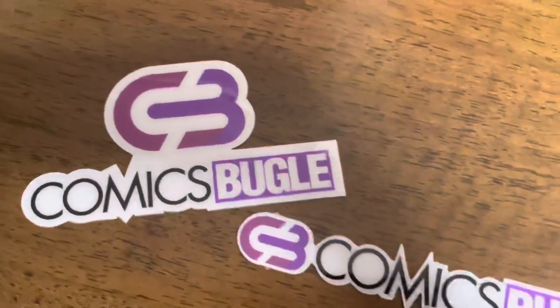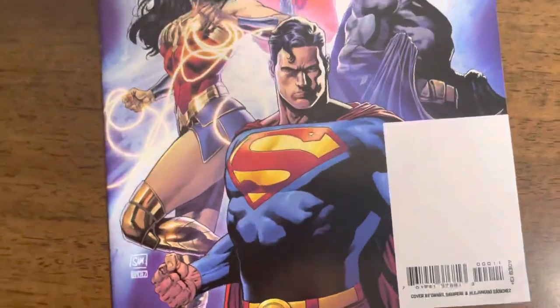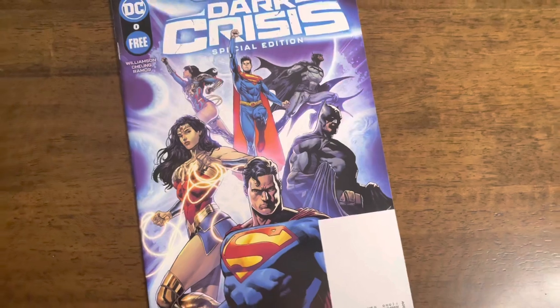And that's not everything — you also get some promo stickers and some comic book gifts. What we have here is a single issue of Dark Crisis, special free comic book day edition. Really nice touch. I didn't read this one, so I'm looking forward to it.